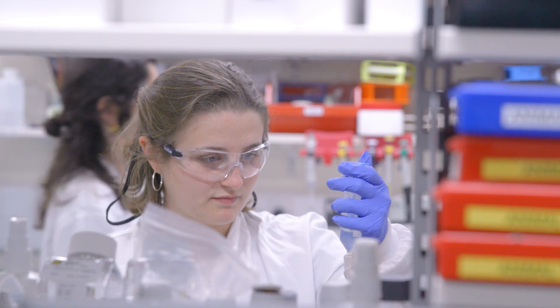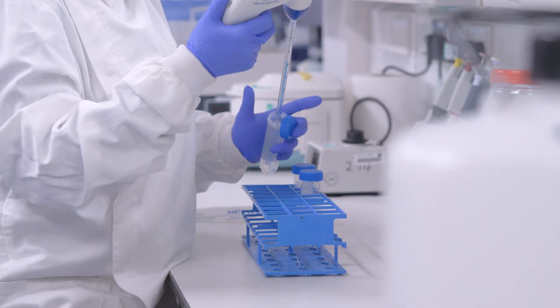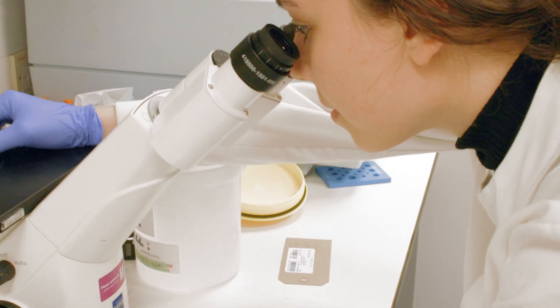We're going to send some of them to the International Space Station and others will stay on Earth, because we need to compare — that's the plan. We just put them in small tubes and send them to the ISS. Very easy.